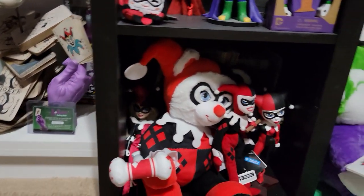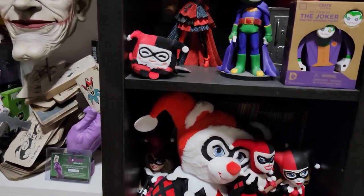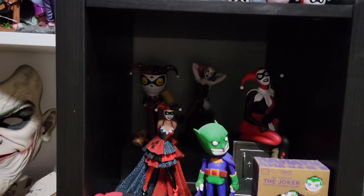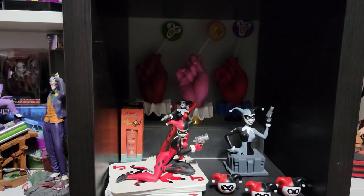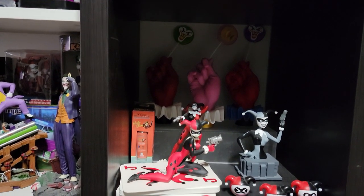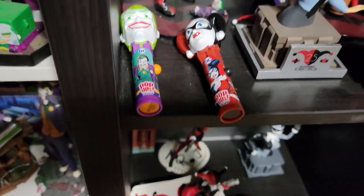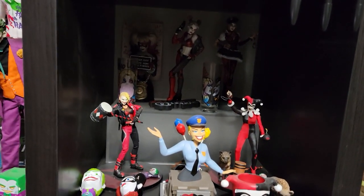Here we've got some of the plushies. I don't have a lot of the plush just because they take up a lot of room. Might be a little dark, but there's a few statues back there. The Cryptozoic Puddin' Pop — all three of those: the regular, the Hot Topic, and the exclusives. The Push Pops and a couple more pieces hidden back there.